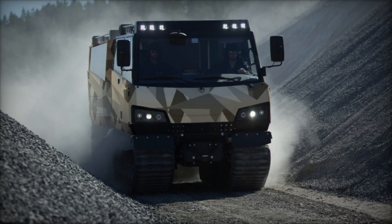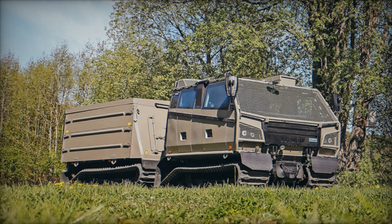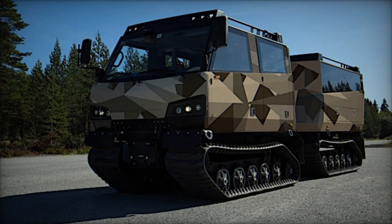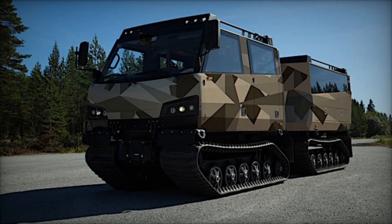A standout feature of the Beowulf is its amphibious nature, allowing seamless transition between land and water operations. It can navigate through various water bodies, enhancing its operational reach and flexibility. This capability is crucial for missions requiring swift deployment across diverse terrains and conditions without the need for complex logistical preparations.